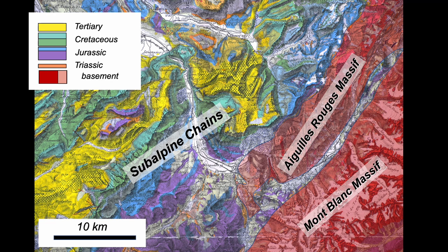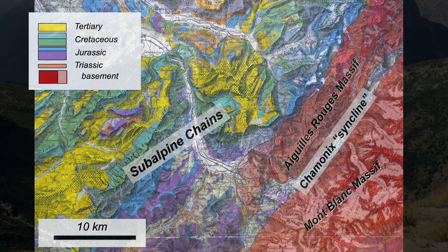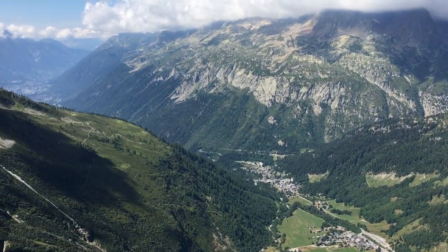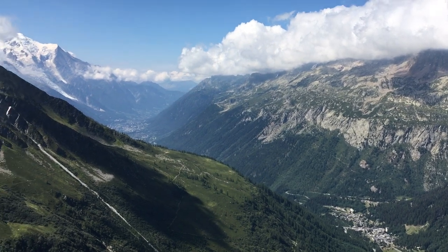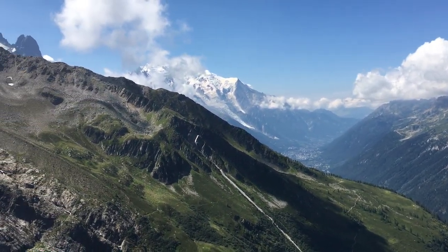They're separated by a tract of Jurassic sedimentary cover that's long been called the Chamonix syncline. But despite being studied and visited for well over two centuries, the tectonic structure of Mont Blanc and its surroundings remain controversial.